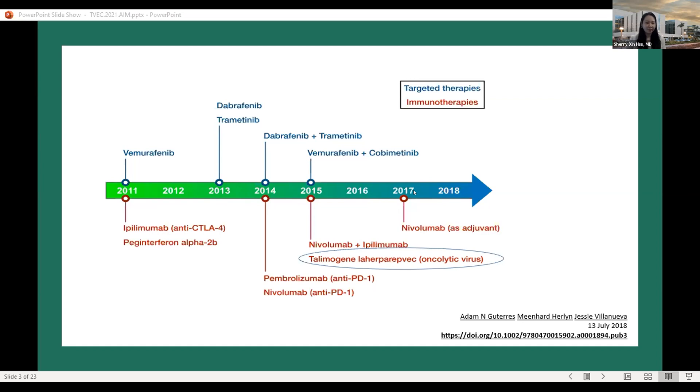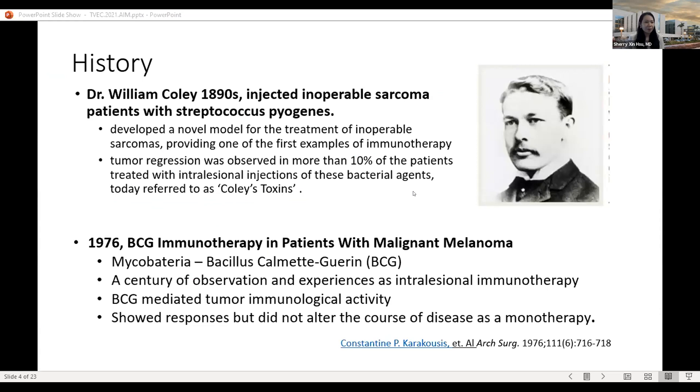In 2015, T-VEC — the oncolytic virus — was discovered and approved by the FDA. This is not the first time we've talked about injecting inoperable tumors with a pathogen. Dr. William Coley in the 1890s injected inoperable sarcoma patients with Streptococcus pyogenes. He is credited with giving us the first example of immunotherapy — surprisingly, tumor regression was observed in more than 10% of patients treated with these intralesional injections. We now know this as Coley's toxins.